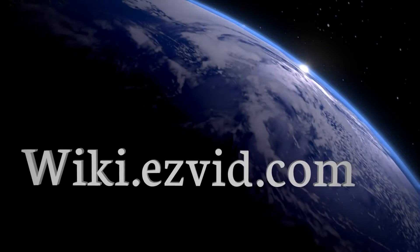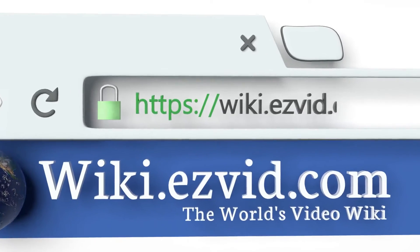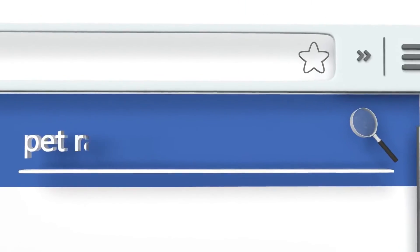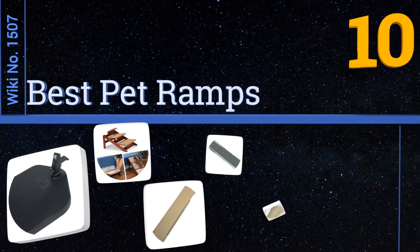EasyVid presents the 10 best pet ramps. Let's get started with the list.